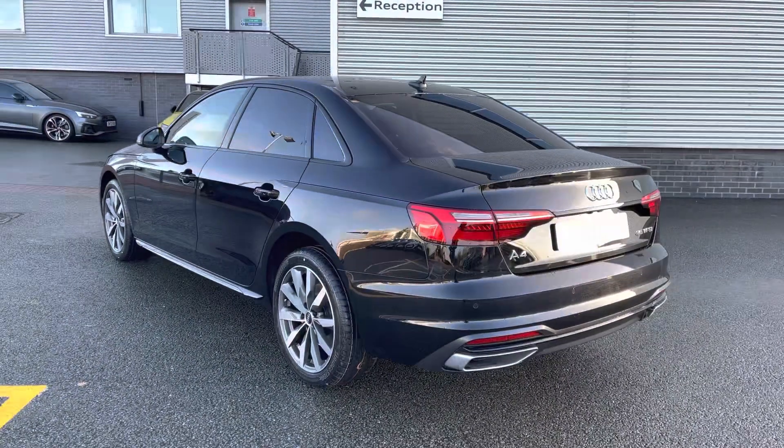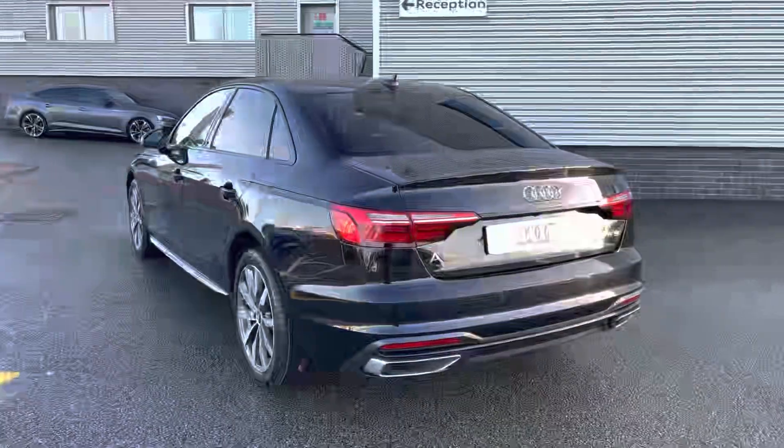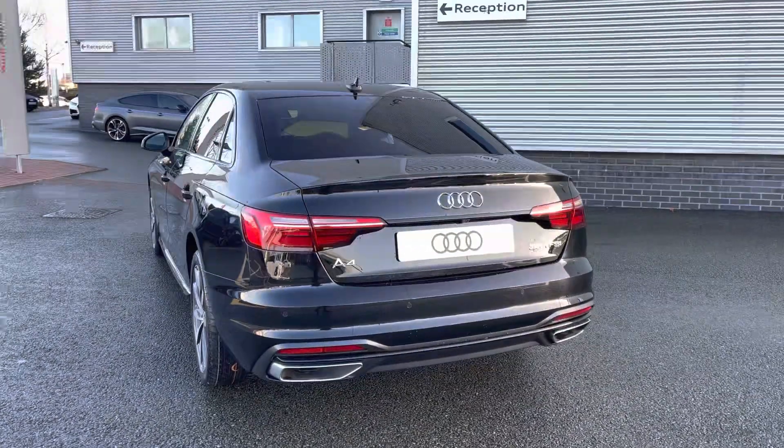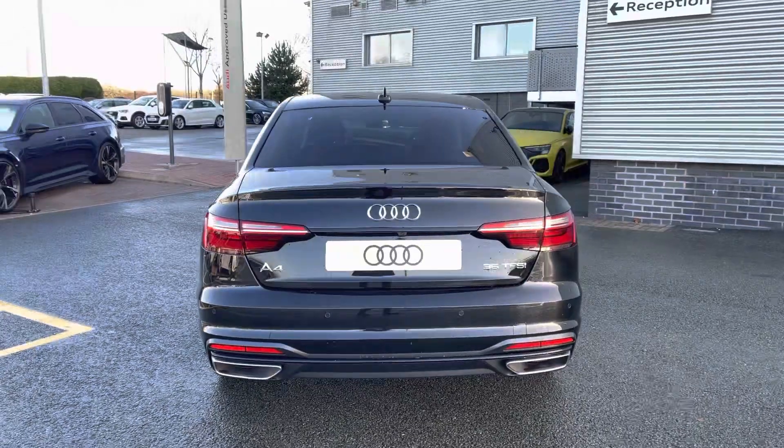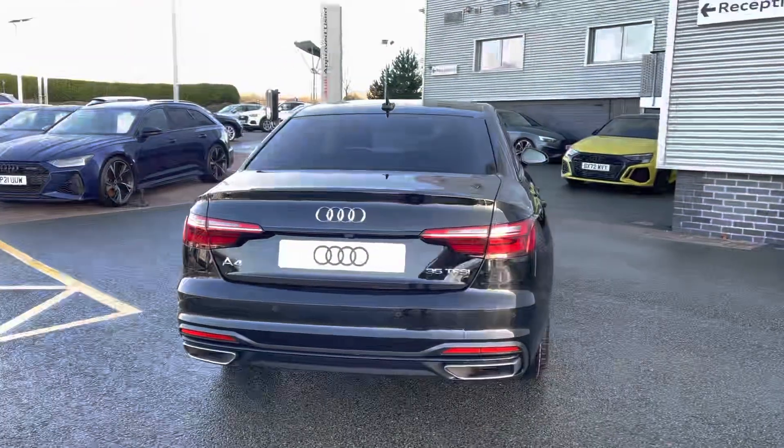This Audi A4 features the 2.0L petrol engine badged 35 TFSI. The engine has an output of 150 PS and works alongside the S tronic automatic gearbox.